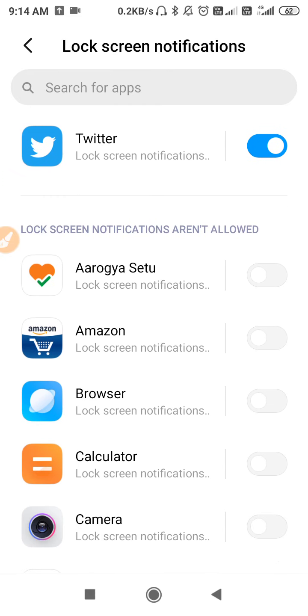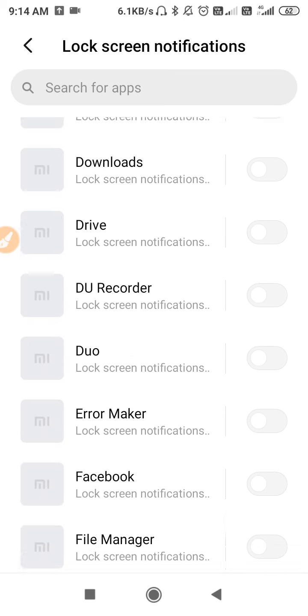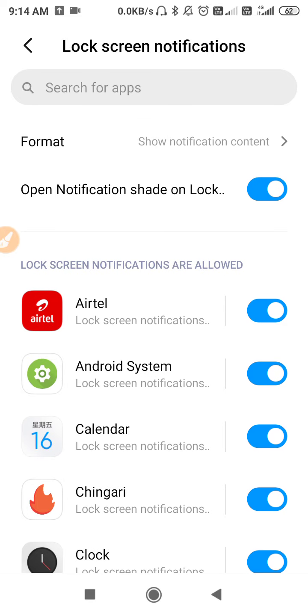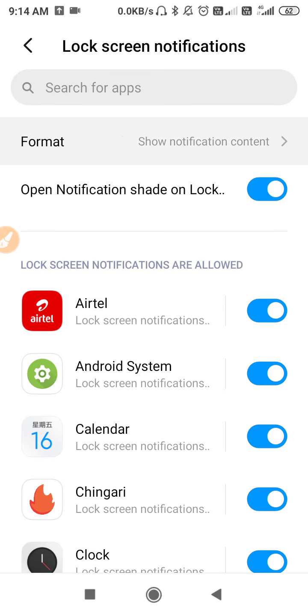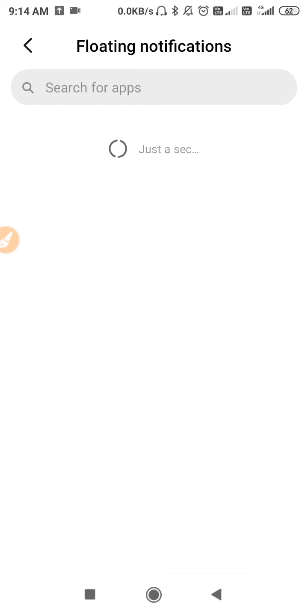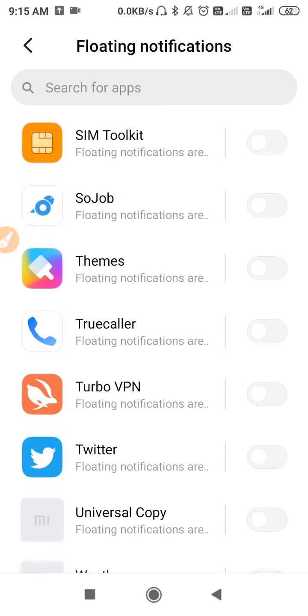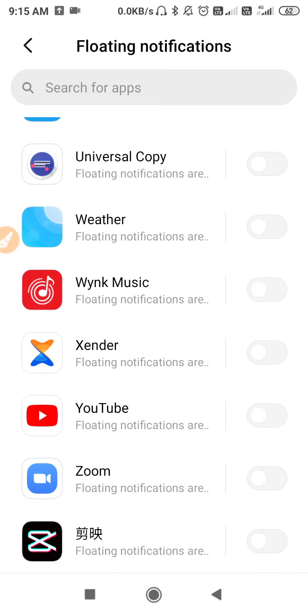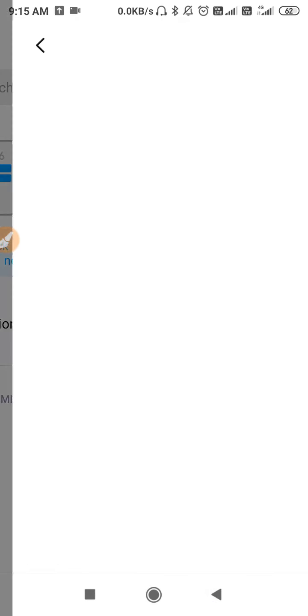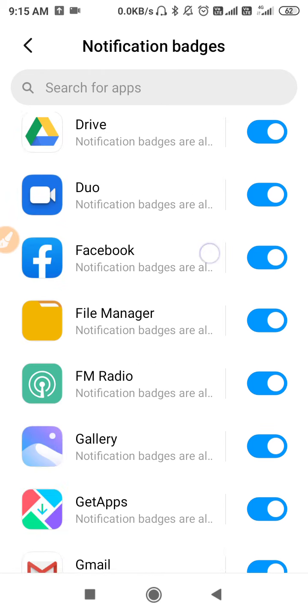If it is not working, turn it off, scroll down, and turn on your WhatsApp lock screen notification. Allow the lock screen notification, click on Format, select Show Content — you have to select Show Notification Content. Then go to Floating Notification and allow WhatsApp notifications to float on your Android.